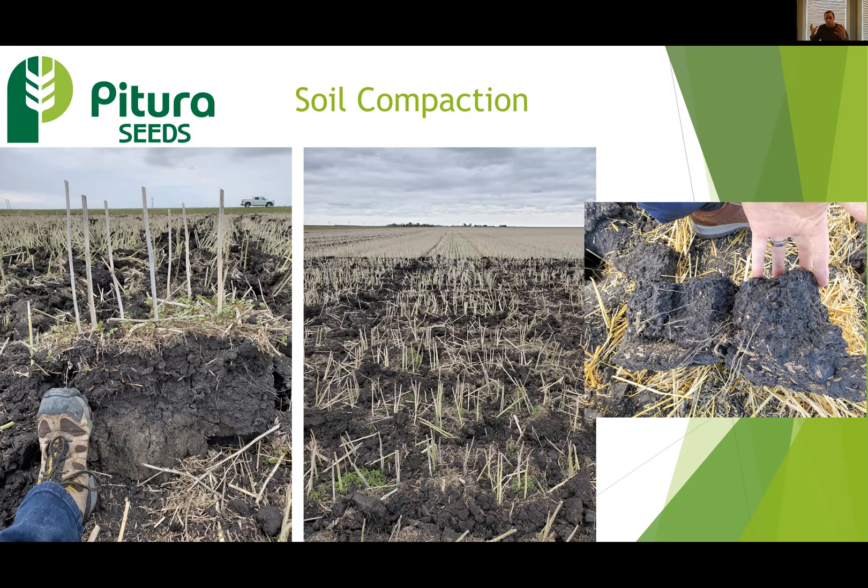That got us thinking — what's going on? Why are these yields less? Ultimately, the conclusion we arrived at was in heavy clay soils, where compaction is highest, our plants are accessing the least amount of moisture possible.